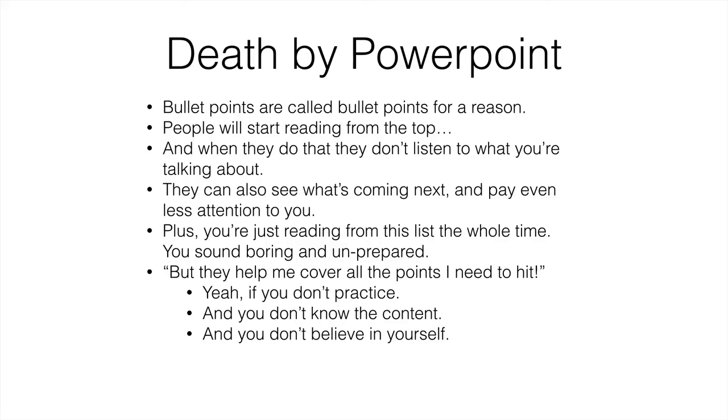You might think having all the information there helps you cover all the points you need to hit. And if you don't practice — which is what most people do — they rely on the bullet points and rely on the PowerPoint to guide them through. It just sounds boring and it shows you haven't put in the practice. This is what happens if you don't know the content and if you don't believe in yourself. But if you know what you're talking about and you do believe in yourself, you don't need this and you can make your presentation much more engaging.